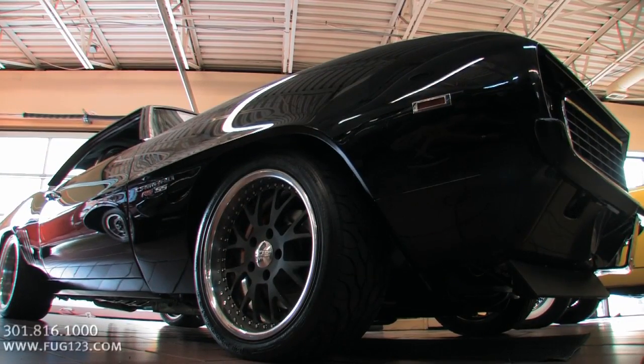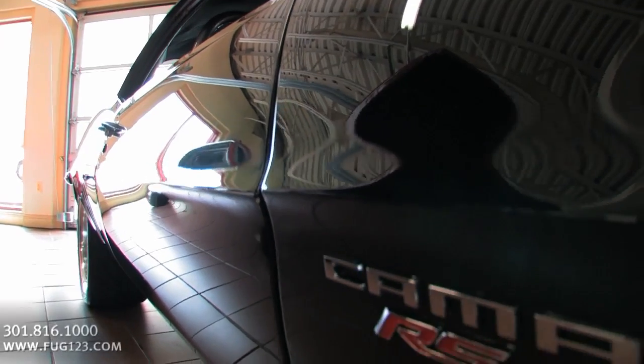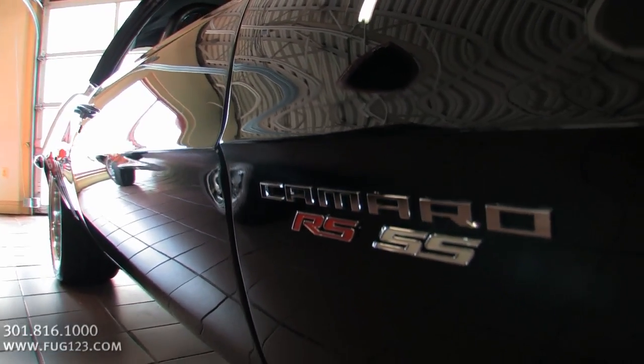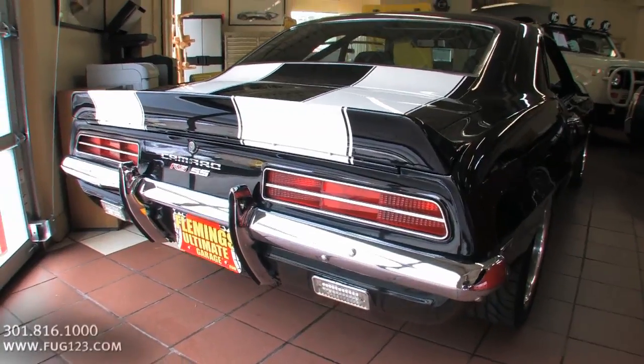So we're going to take a walk around this car and see a lot of great things. I might have to read off my notes a couple of times, so don't beat me up for that. Let's start with the paint, because we start with the paint every time.